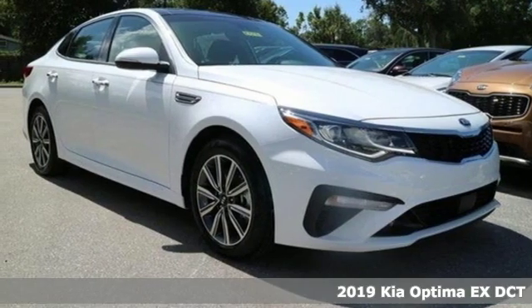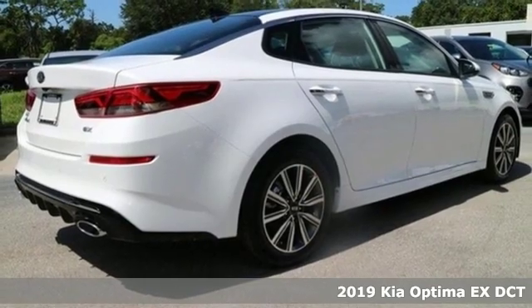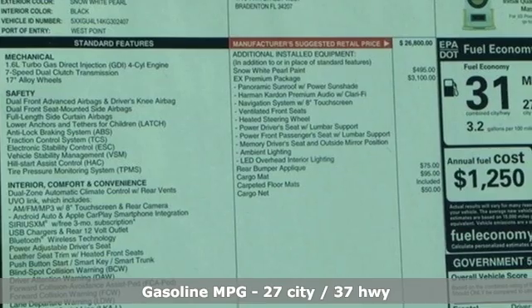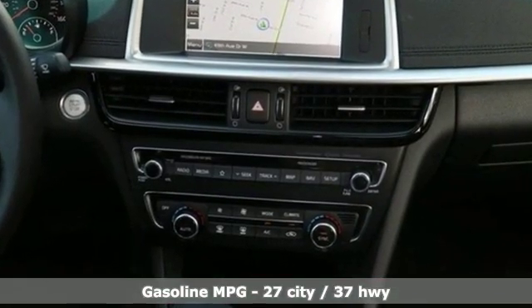It's a new 2019 Kia Optima. Even from the outside you can tell this Optima is exhilarating. It's quiet, spacious and amenity rich and provides the perfect environment for driving pleasure. It boasts an impressive list of features like these.